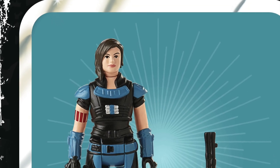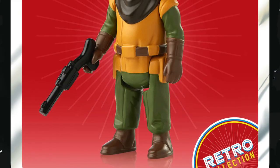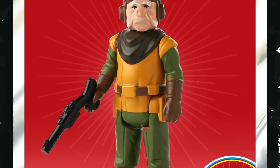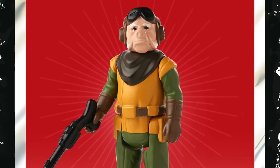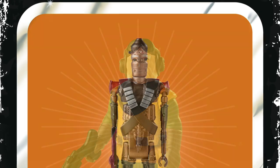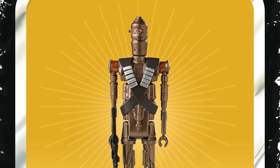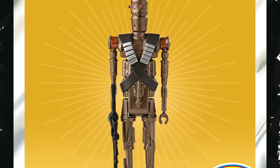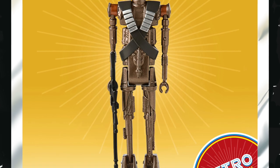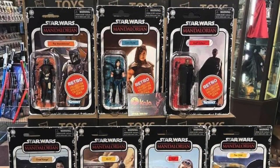What you can guarantee from the retro collection figures is that if they decide to make another batch, I very much doubt they'll be making the Cara Dune figure — so you'll probably want to snap her up. If you haven't pre-ordered this wave, you can do so on Entertainment Earth; my affiliate link is in the description below. The release date is still May, although this retailer seems to have them in hand already.